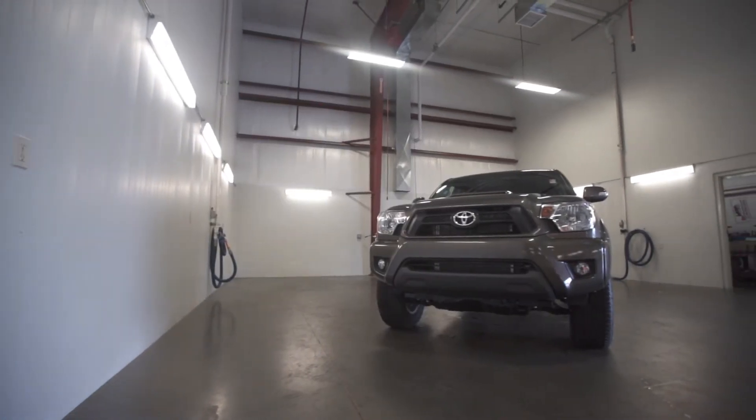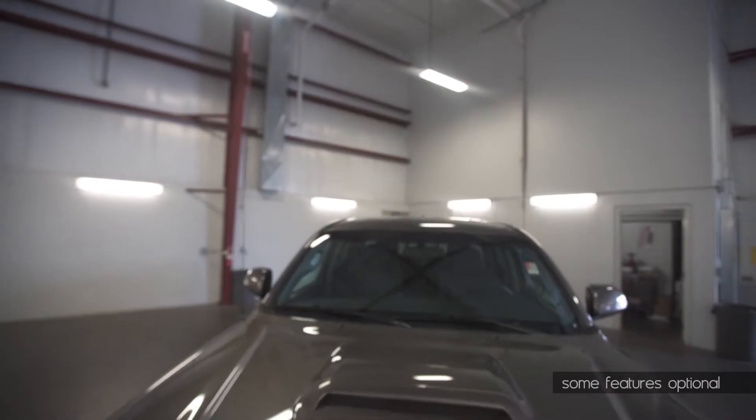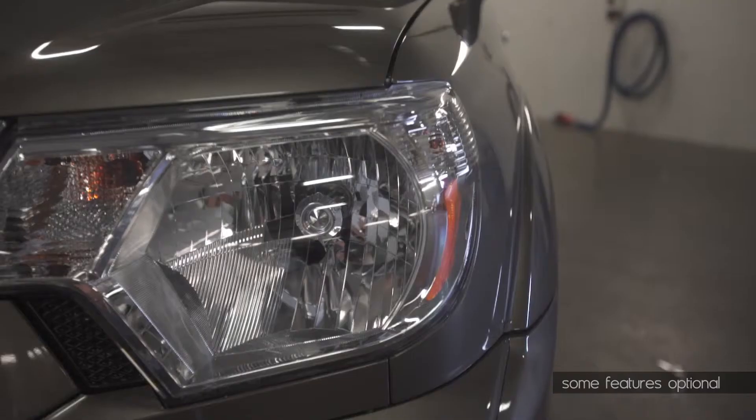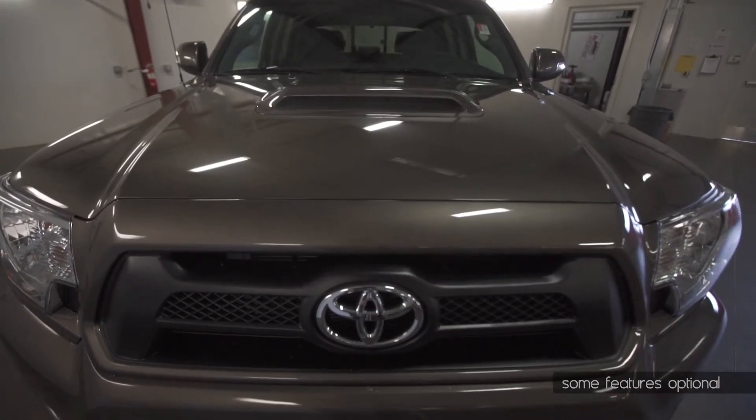Great off-road performance and extremely fun — it's the new 2015 Toyota Tacoma. The Tacoma is ready to run hard. Its definitive hood scoop, smoked headlights, and heritage-inspired grille add just the right amount of attitude.